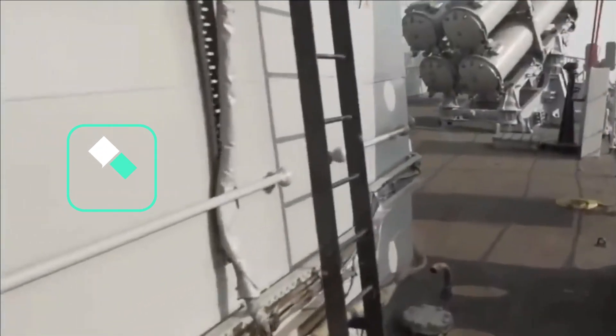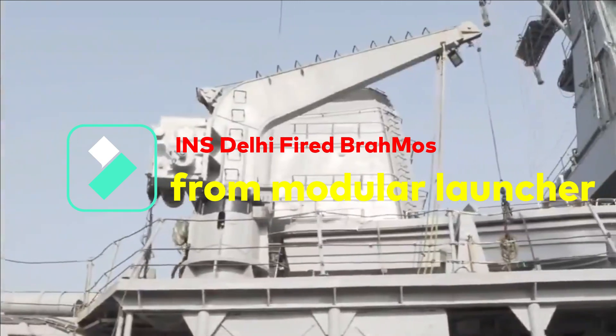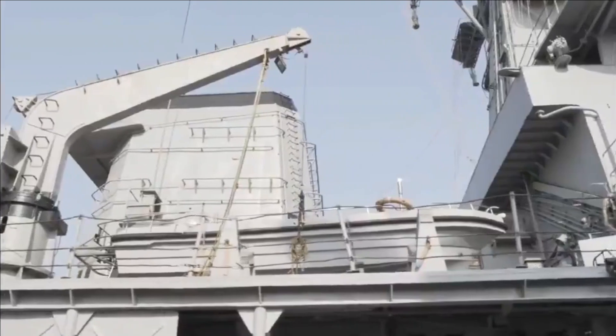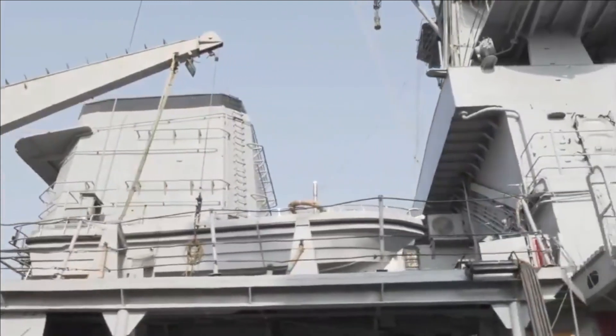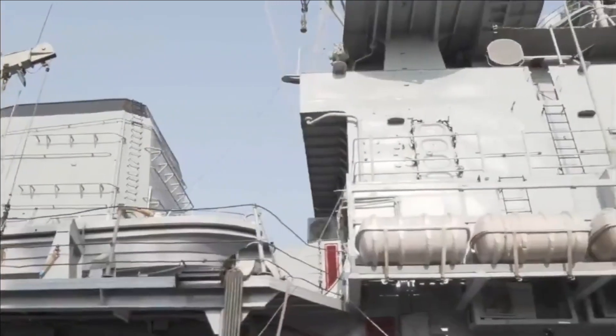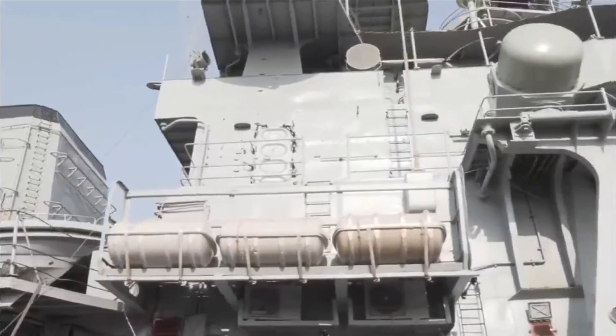INS Delhi with pennant number D61 is the lead ship of her class of Guided Missile Destroyers of the Indian Navy. She was built at Mazagon Dock Ltd in Mumbai and commissioned on 15th November 1997. This class was among the largest warships to be designed and built in India at the time of her commissioning.